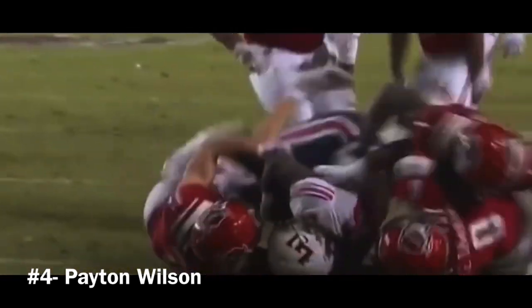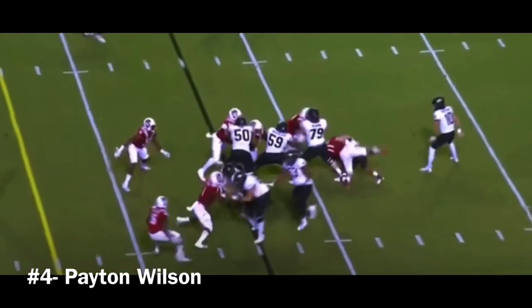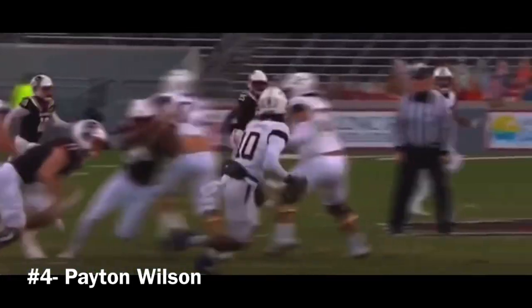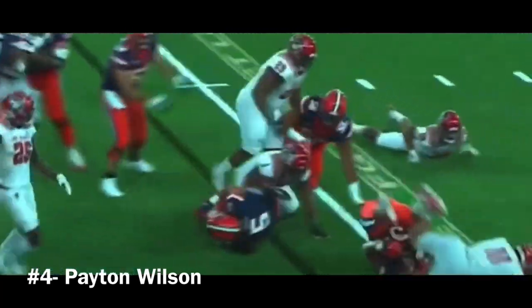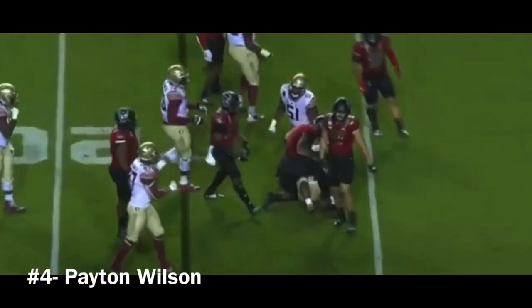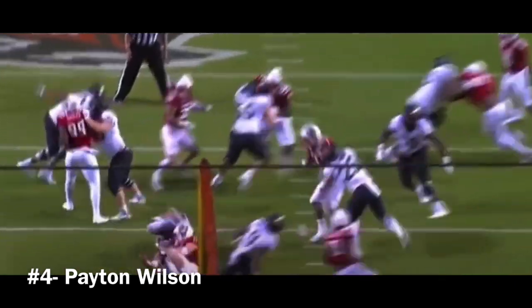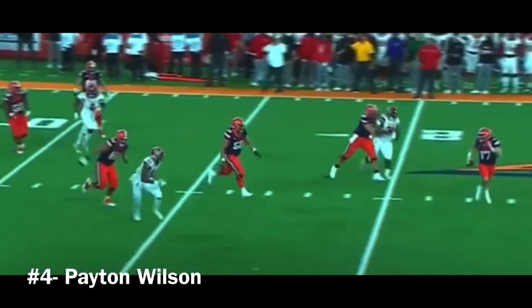Pickett fenced in and dropped at the 20. Tucker cannot get away from Wilson off the left side. We've got Isaiah Moore and Peyton Wilson fishing him out on the first play. And guess who? It's Peyton Wilson who's having a big night.